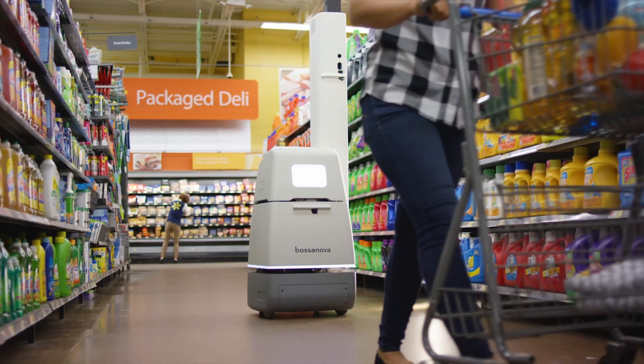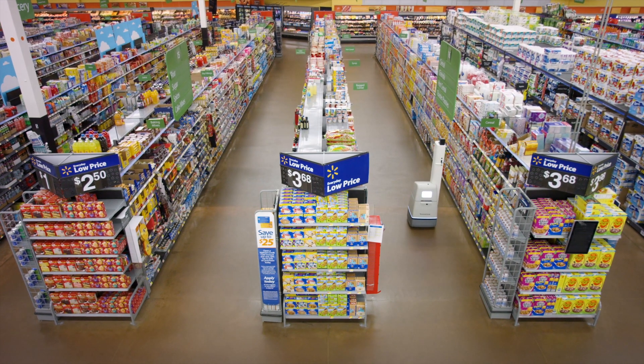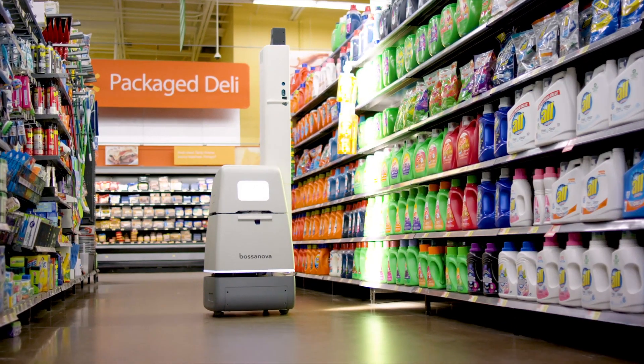Bossa Nova robots independently move up and down aisles of stores to scan shelves and look for misplaced or out-of-stock items. There is a symbiotic relationship between human store associates and the Bossa Nova robots.